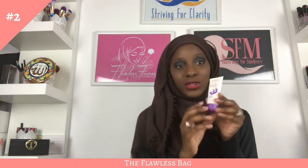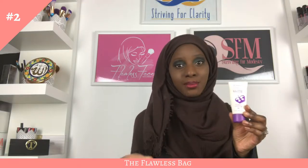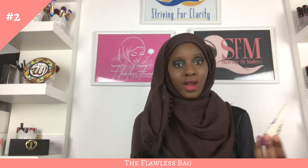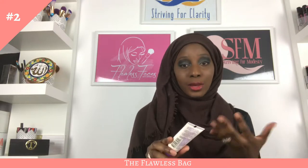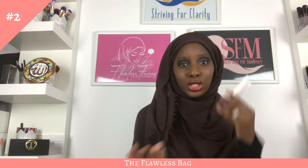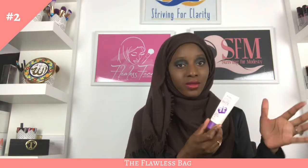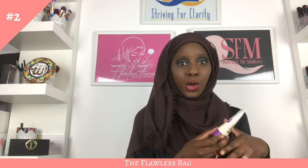The first thing that was in my primer bag six-plus years ago was my Rimmel Stay Matte Primer. This is the first primer I ever used. I was in Boots in Birmingham, England, and I was trying to get more into makeup. I grabbed it, wasn't totally sure what it was supposed to do, but I knew primer was something you should use. I started using it, liked how my makeup looked, and just kept it.